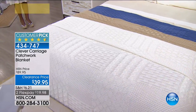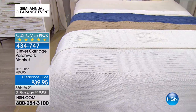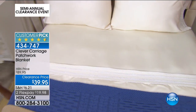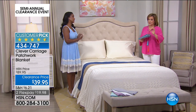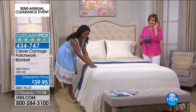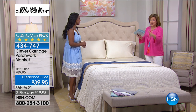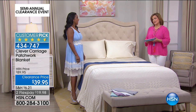This patchwork blanket was $89 and is now clearance at $39.95 — $20 on a credit card gets it home. It's a customer pick, over 55% off. One of our home BFFs, Alexandra Baker, is here to tell us about it. Honest to goodness, this is in my cart right now, because Clever Carriage is usually expensive — beautifully made, with every single detail on every inch of the pieces. We still have all three colors: the blue, the sand, and the ivory.